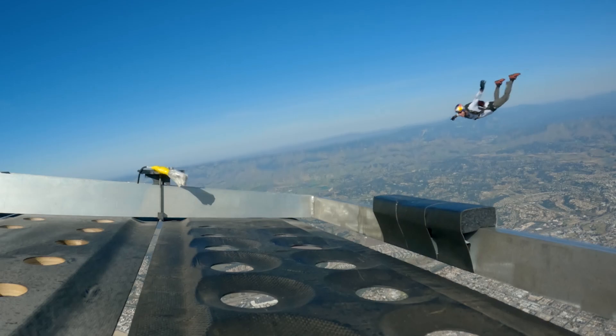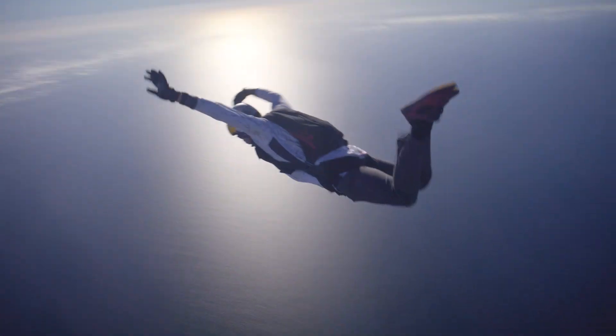Everything's going the same speed through the air. Now it relies on Andy's and my skill to be able to pilot our bodies from one aircraft to the other.